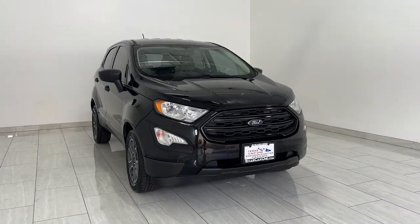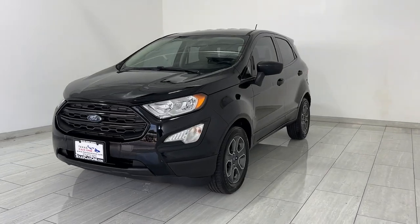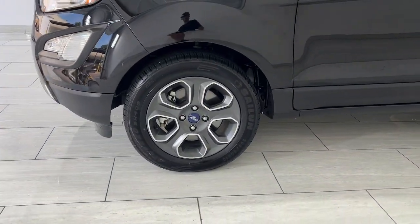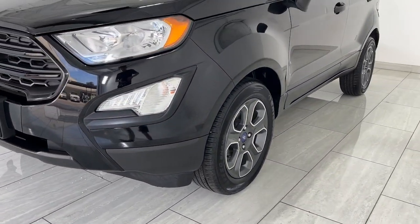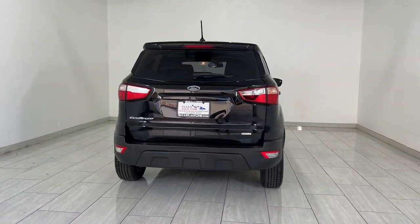Picture yourself in the 2018 Ford EcoSport. Here's a Ford EcoSport, the small SUV that's big on technology. Passenger-friendly, maneuverable, stylish, and great for hauling cargo. It's an ideal family car.